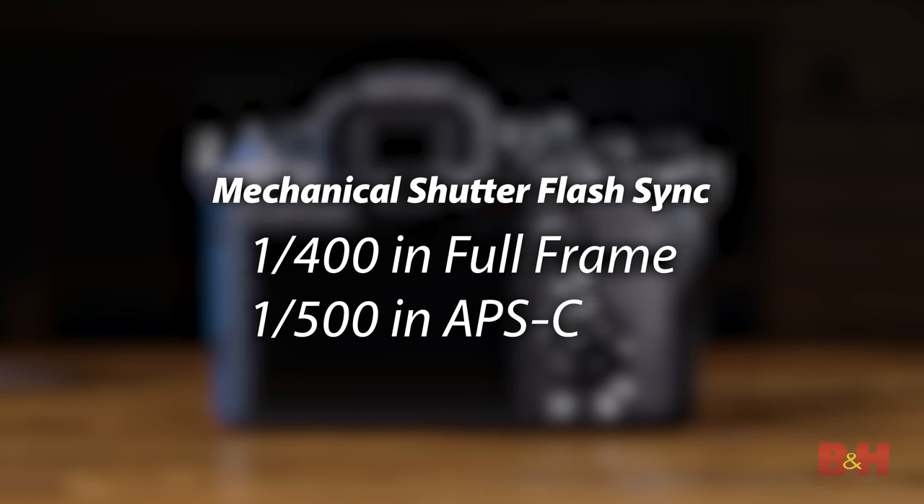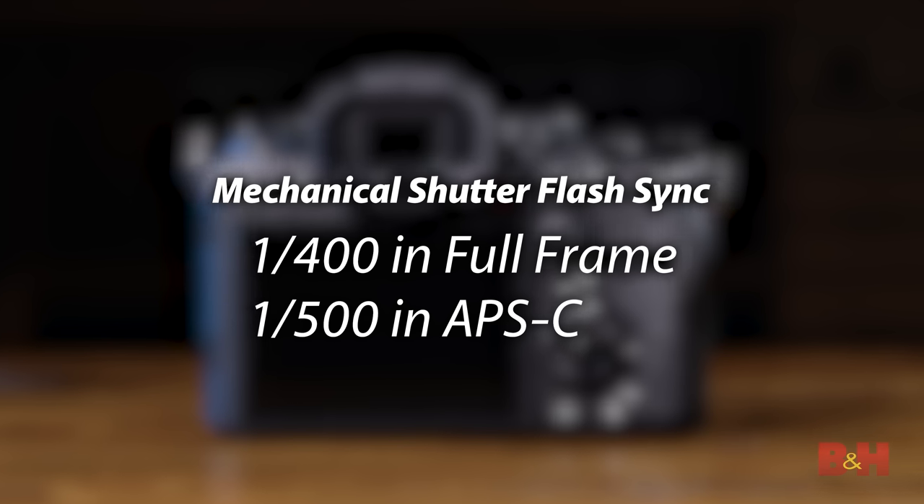But even the mechanical shutter takes things a step further, with flash sync speeds up to 1/400th of a second in full frame and 1/500th of a second in APS-C crop. Wedding, portrait, and fashion photographers should be able to capture motion and detail in more ways than ever before.